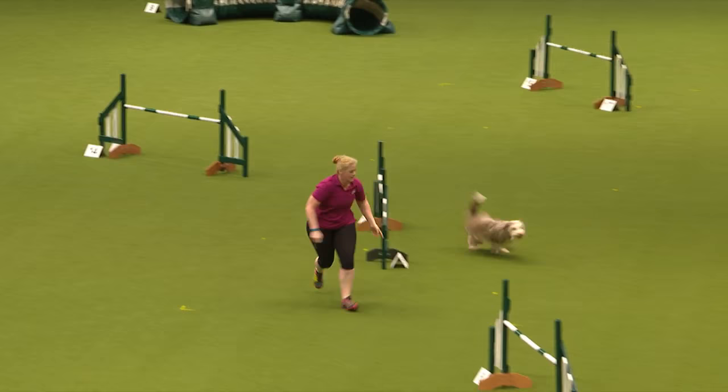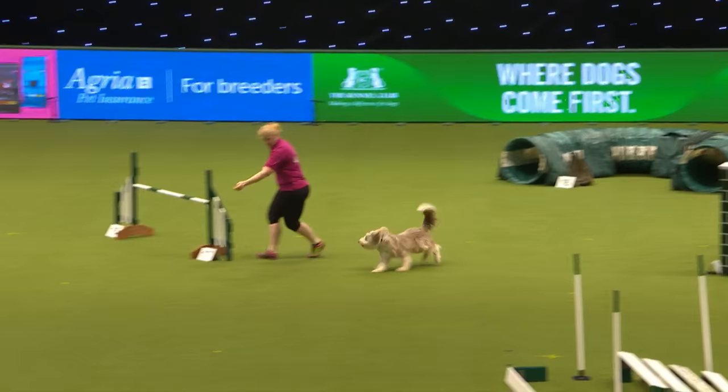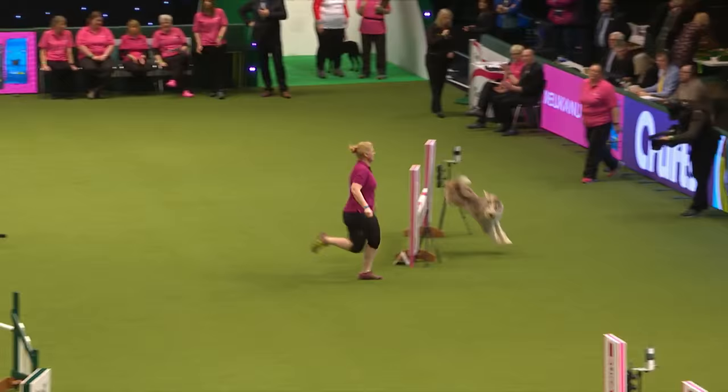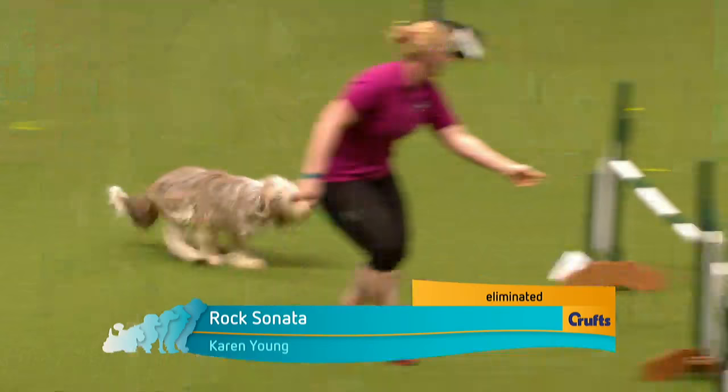So what does ABC stand for? ABC stands for 'Anything But a Collie.' If you're watching agility events throughout the year, you'll see it's often dominated by Border Collies. This competition is here to show that there are other breeds that are brilliant at agility and can enjoy it as well.